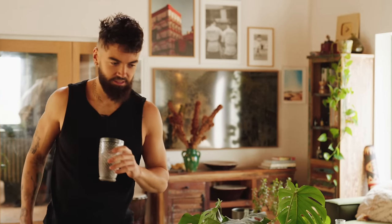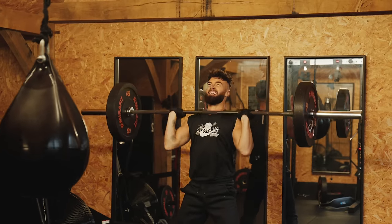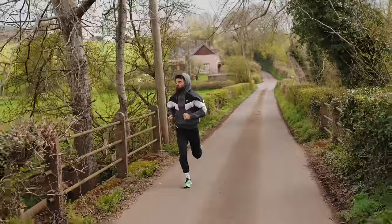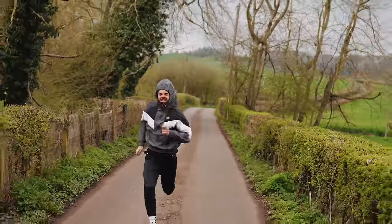Now that my body is suitably hydrated it's time to get to the gym and put that work in. I'm going to lift some heavy weights, get that blood flowing around my body, wake myself up, go for a little run as well, to build up an appetite for a delicious hearty breakfast.